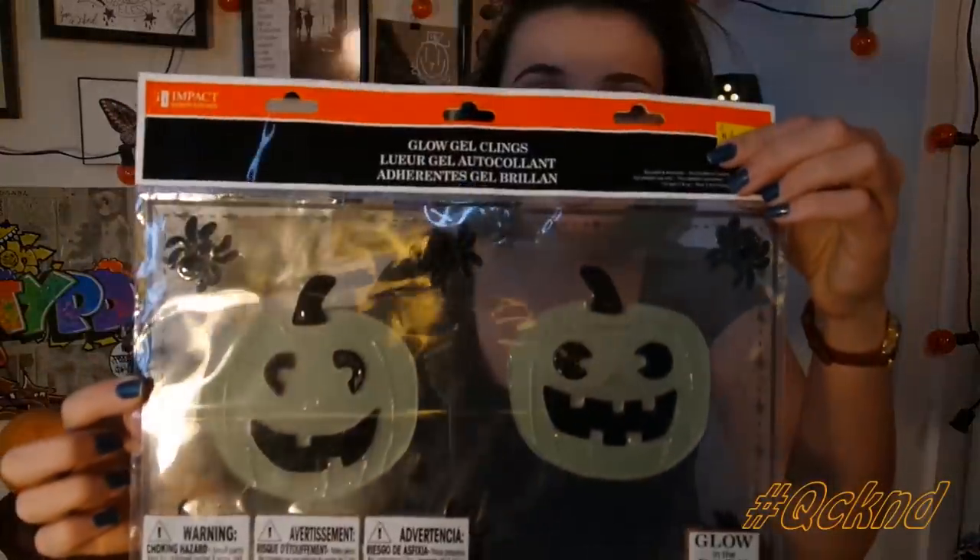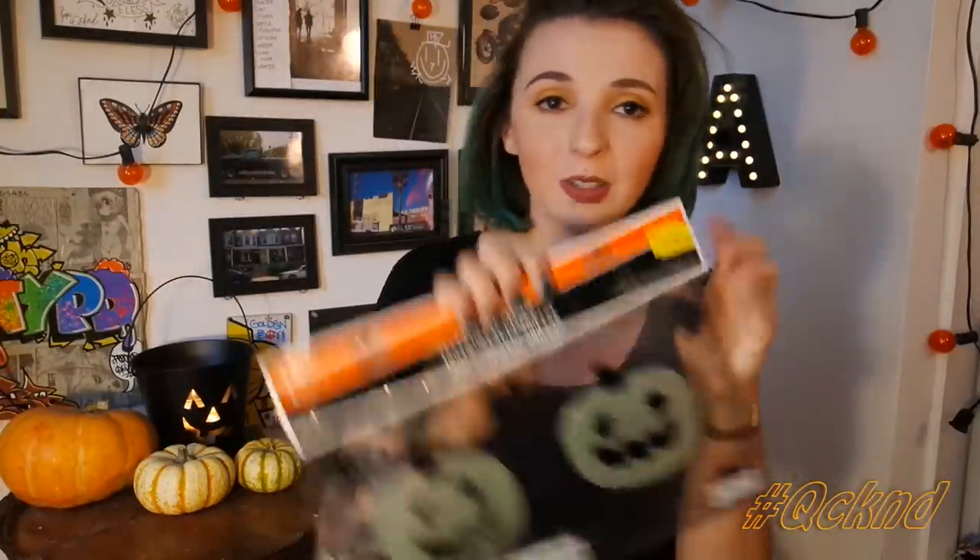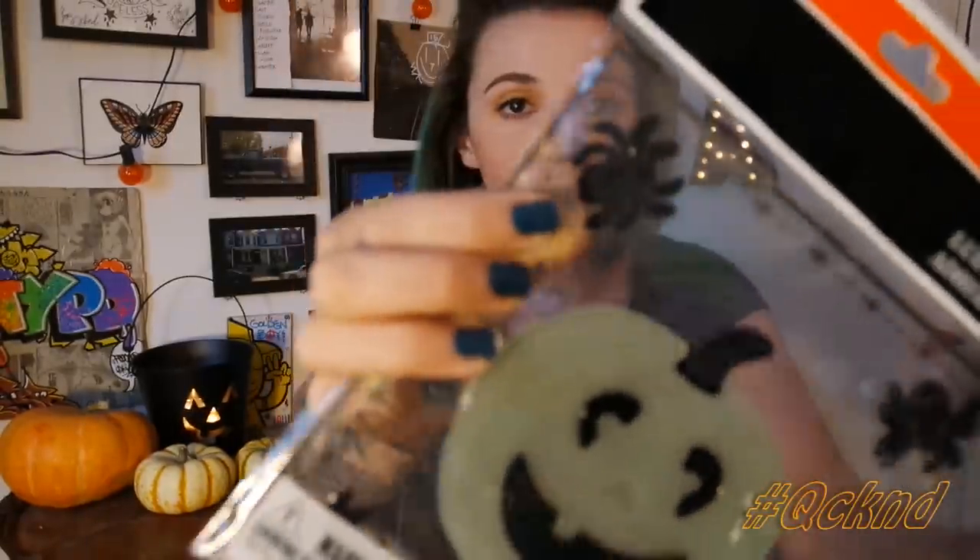Secondly, I got these glow-in-the-dark pumpkin clings — they go on your window, your mirror, your Bronco. These are three dollars and they glow in the dark. There are also little spiders in the package. I keep these up all year, so that's that — I thought those were really cute.